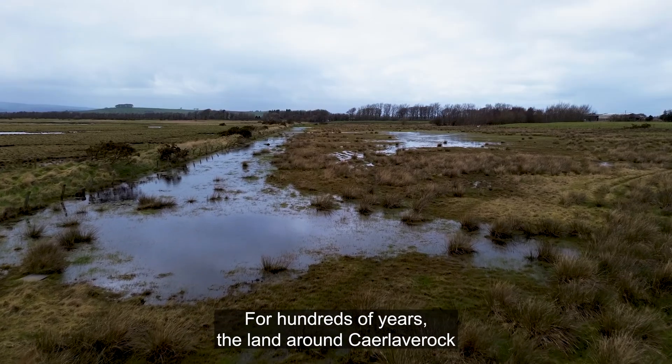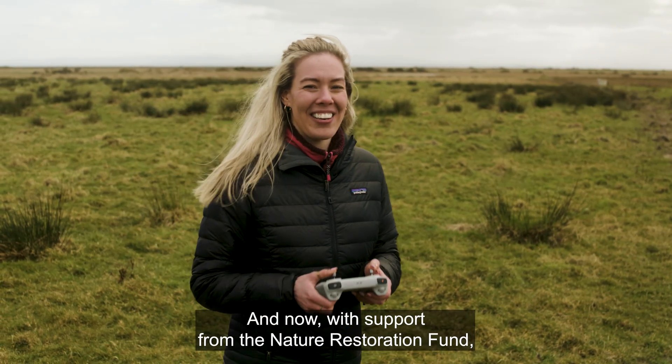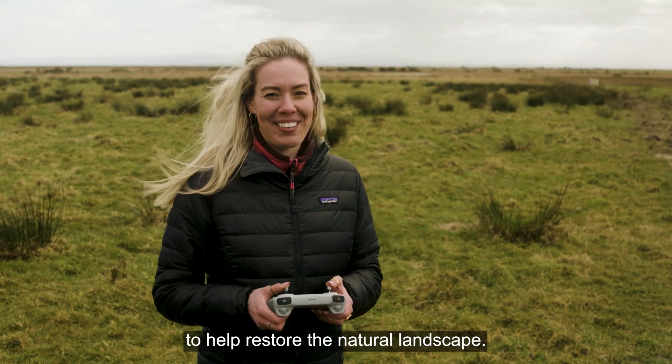For hundreds of years, the land around Calaver Rock has been worked on to remove the water from it. And now, with support from the Nature Restoration Fund, the WWT are encouraging the ground to be as wet as possible to help restore the natural landscape.